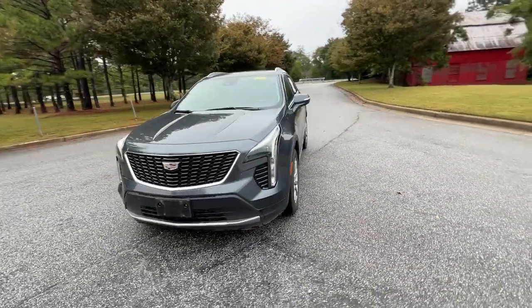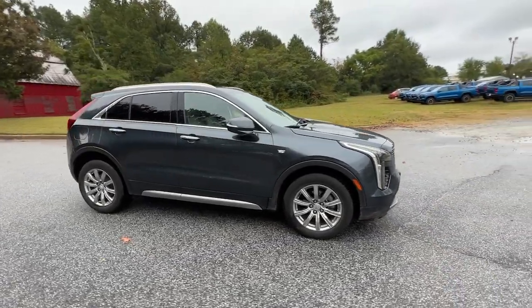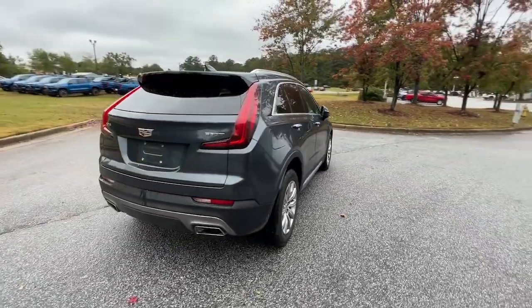Can you see yourself in the 2021 Cadillac XT4? With less than 70,000 miles on the odometer, this vehicle provides excellent value.